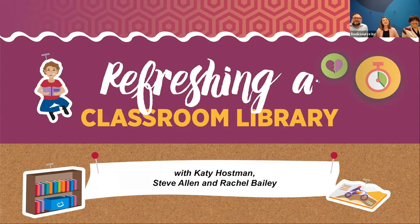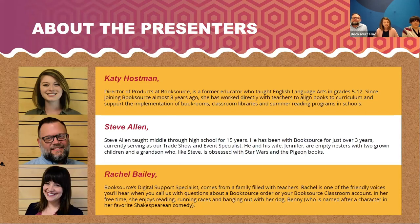Hello, and thank you for joining us for today's webinar, Refreshing Your Classroom Library. I'm Katie Hostman, Director of Products at BookSource. BookSource partners with pre-K to 12 educators to build classroom libraries that enrich literacy instruction and inspire a love of reading. We're passionate about getting the right books into the hands of readers through classroom libraries. Today I'm joined by Steve Allen and Rachel Bailey, who are going to share their title insights and expertise on refreshing classroom libraries.